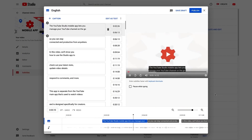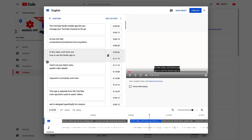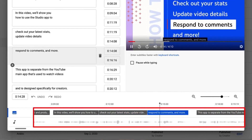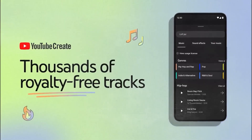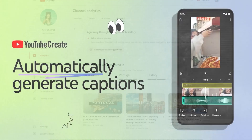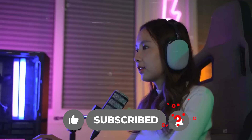YouTube promises to streamline the content creation processes, making it easier, faster, and more enjoyable for creators across the platform. The possibilities are exciting, and people can't wait to see how they revolutionize content creation. Are you excited about these new tools? Which one sparks your interest the most? Share your thoughts in the comments below. If you found this video informative and engaging, please show your support by hitting the like button, subscribing to the channel, and clicking the notification bell to stay updated. Thank you for joining.